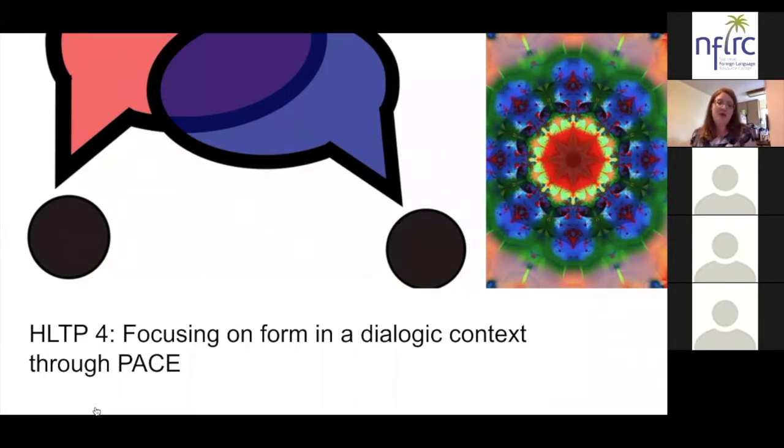The PACE model stands for Presentation, Attention, Co-construction, and Extension. Presentation means teachers use a culturally authentic story with lots of modeling of the desired form or structure, so that students have a context within which to notice this new form.